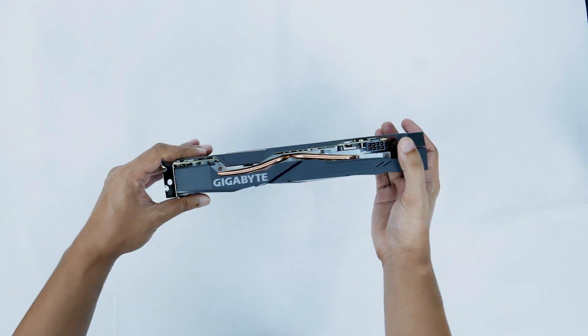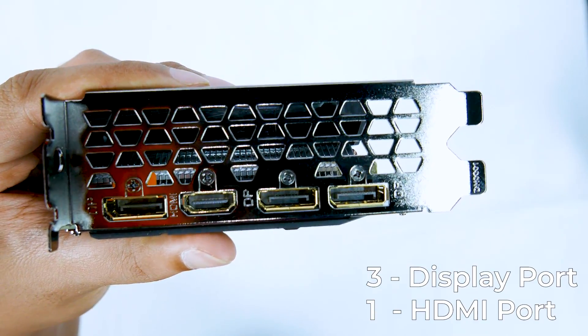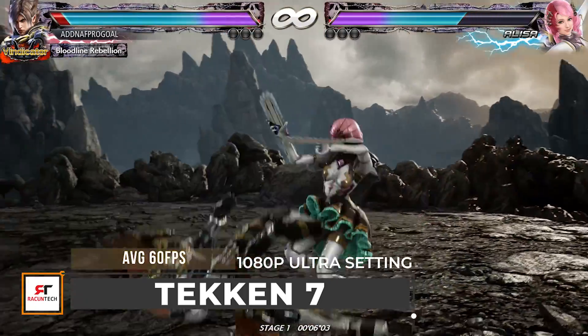This graphics card comes with three DisplayPorts as well as one HDMI port, allowing you to use up to four monitors at once.